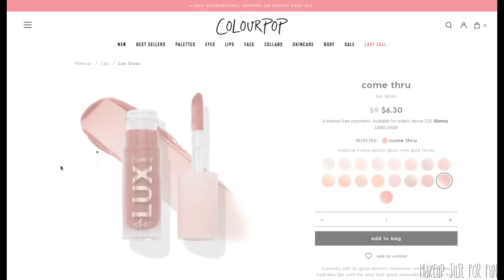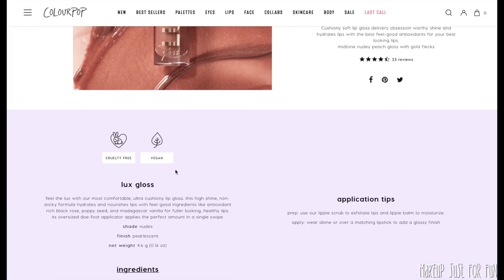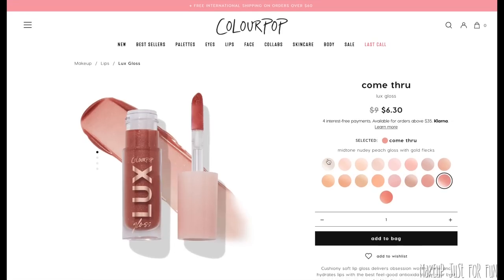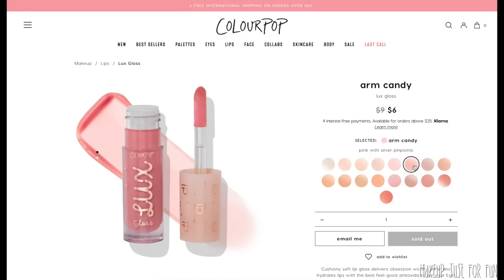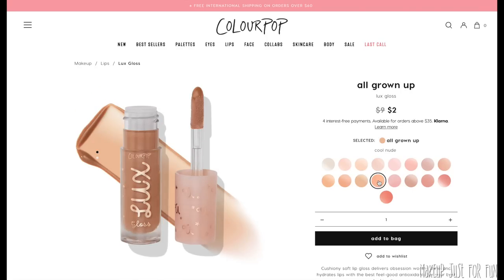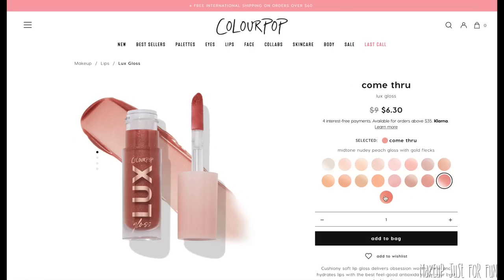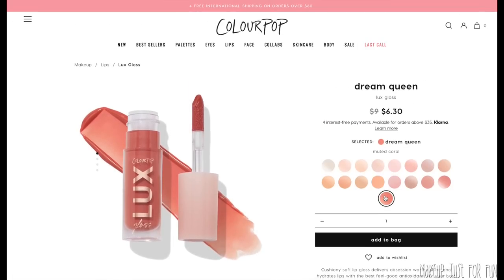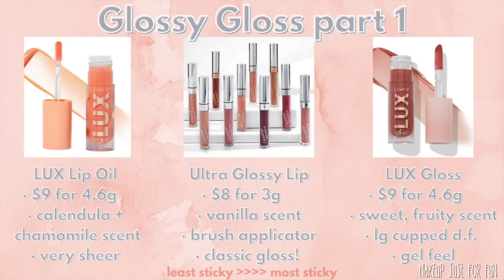The Luxe Gloss is $9 a piece, 4.6 grams of product, with a really sweet fruity scent — not vanilla like the Ultra Glossy. It has that big oversized cupped doe foot applicator, kind of reminiscent of a concealer applicator. Similar in performance to the Ultra Glossy but with more of a gel-type feeling. The Luxe Gloss gives slightly less opacity than the Ultra Glossy. They are a very classic sheer glossy gloss, but do come in a variety of finishes — some more creamy, some with sparkle.